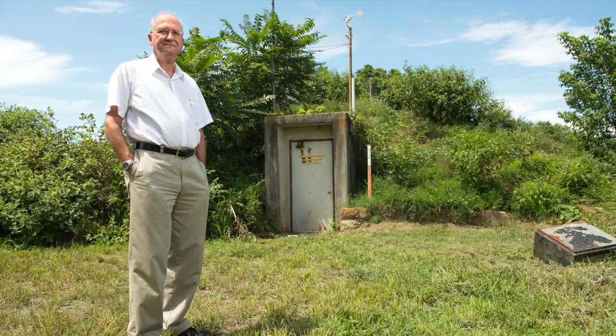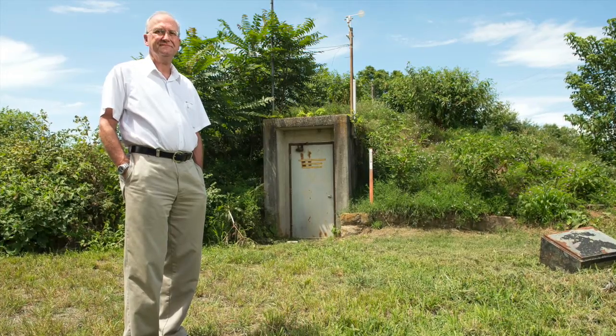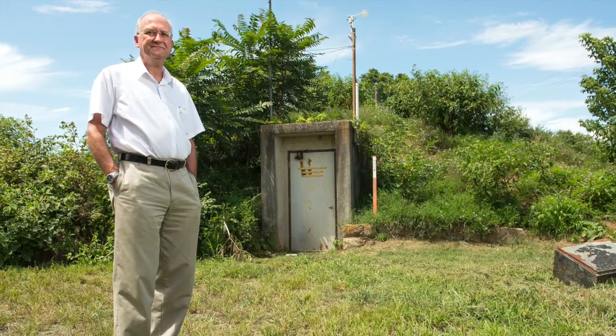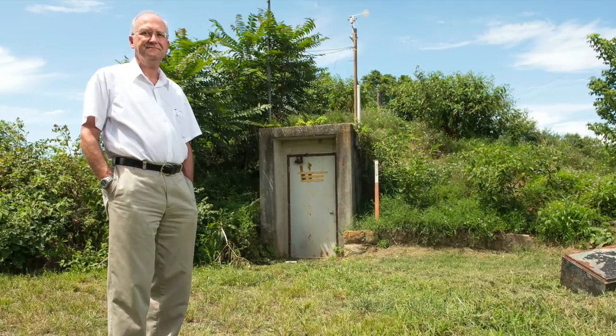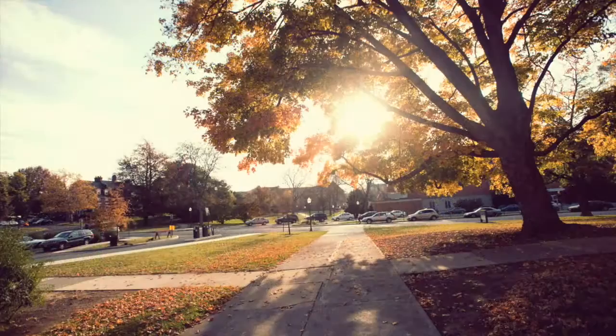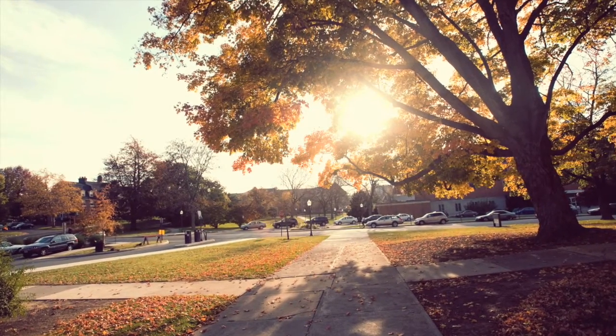We try to understand the geologic causes of earthquakes in the eastern part of the United States. We want to understand why they occur, where they occur, and how the ground behaves when they do occur. The ground is always in motion 24 hours a day, even in the quietest places in the world.